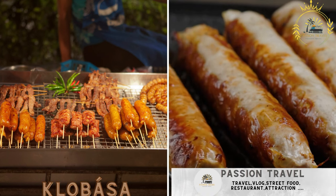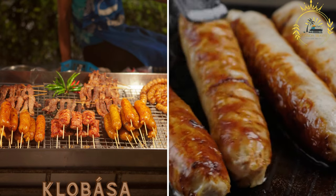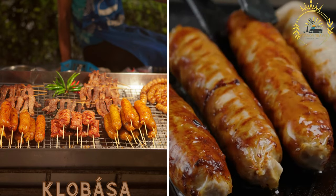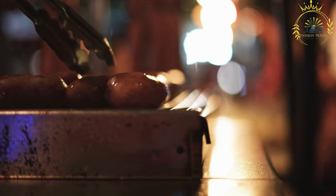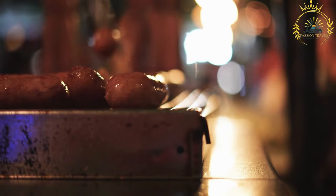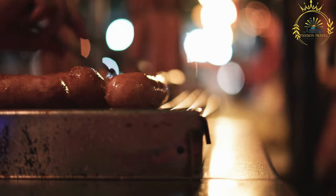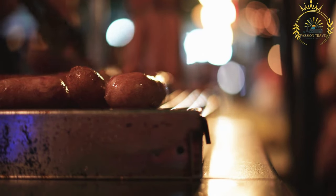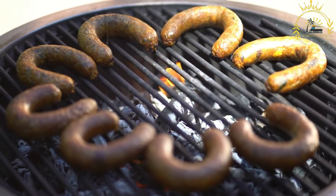Klobasa is a grilled sausage commonly found at street food stalls. It is made from a mixture of pork, beef, or a combination of both, seasoned with spices, and served in a bun with mustard and onions. Klobasa is popular in Slovakia and other Central European countries, and is commonly enjoyed at outdoor events, festivals, and street food stalls as a flavorful and satisfying snack.